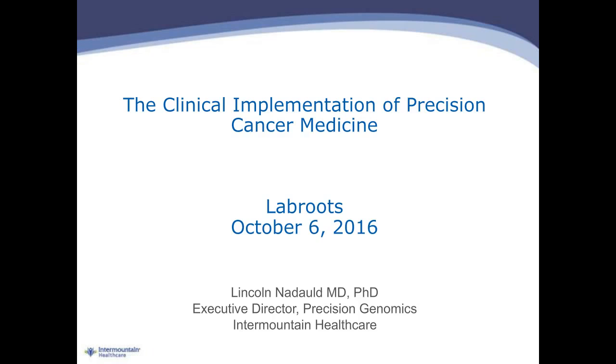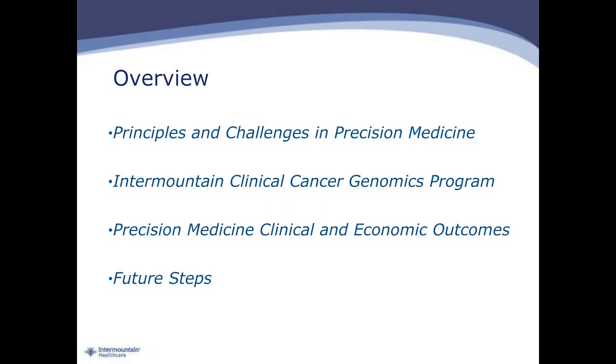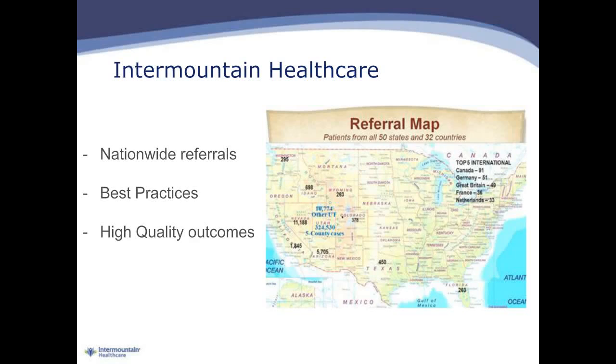I'll now turn it over to the doctor for his presentation. Thank you, Robert. I appreciate that kind introduction, and I appreciate the opportunity today to present our experience at Intermountain Healthcare with clinically implementing precision medicine for cancer patients. I will specifically highlight the clinical impact that precision medicine has had on patients as well as the economic impact. The outline of my talk will include reviewing key principles and challenges in precision medicine, how we established precision medicine within an integrated health delivery system, the outcomes we have seen for patients, and our planned future steps.